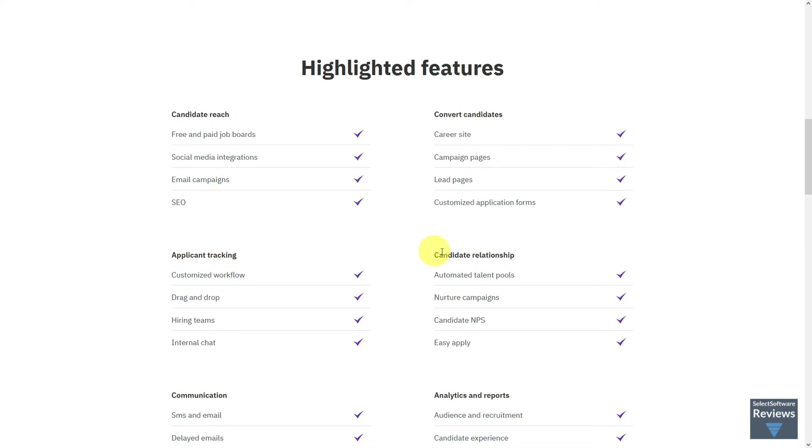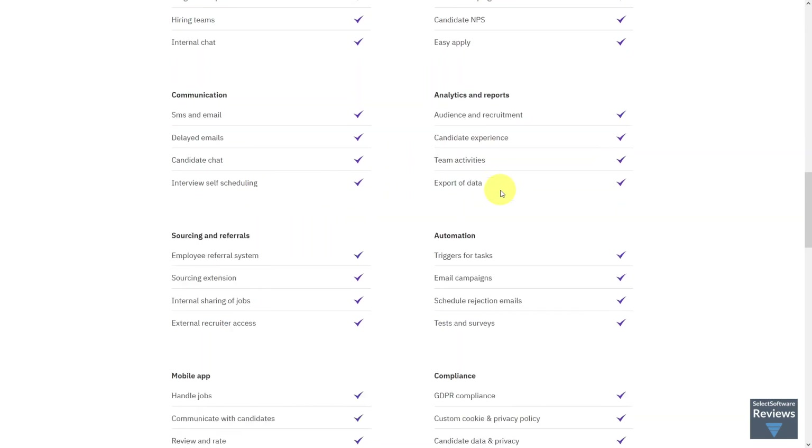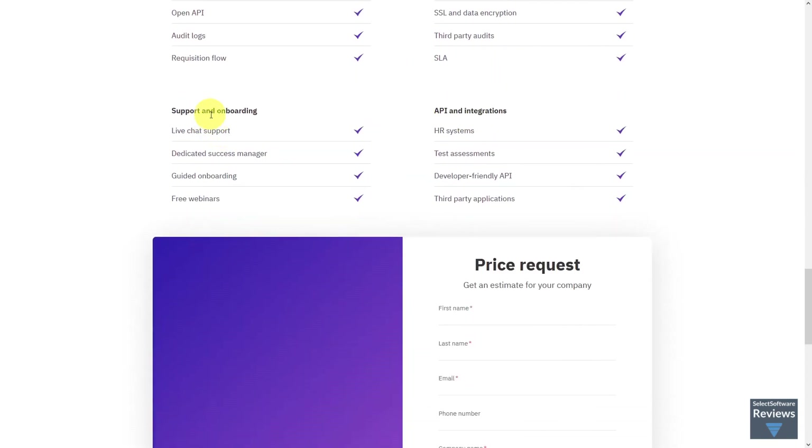applicant tracking, candidate relationships, communication, analytics and reports, sourcing and referrals, automation, a mobile app, compliance, enterprise features, security and reliability, and support and onboarding.